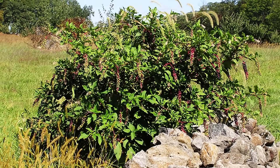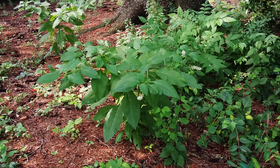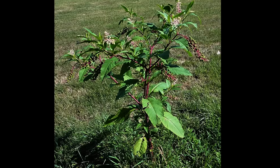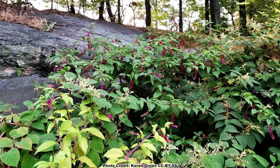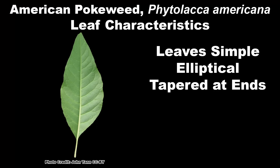Like many pioneer species, pokeweed thrives in full sunlight and also does well in partial shade. When growing in a location that meets its light and soil requirements, pokeweed is about as maintenance-free as a plant can get. If it gets enough light and water, poke will come back year after year for a very long time.